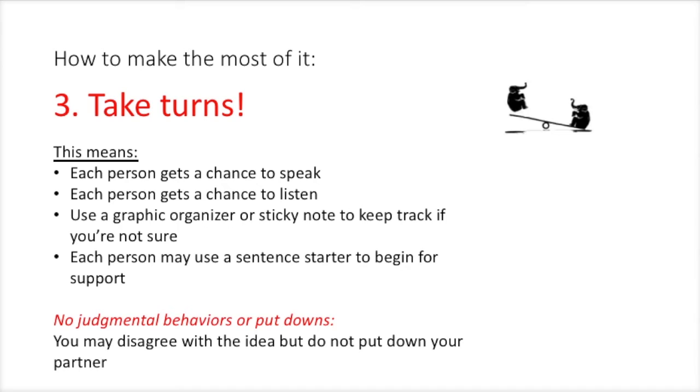Take turns. This means each person gets a chance to speak and each person gets a chance to listen. Use a graphic organizer or a sticky note to keep track if you're not sure. Each person may use a sentence starter to begin for support. No judgmental behaviors or put-downs. You may disagree with the idea, but do not put down your partner — support them.